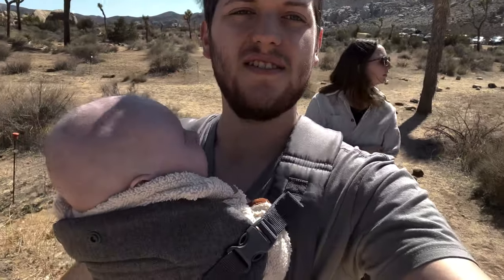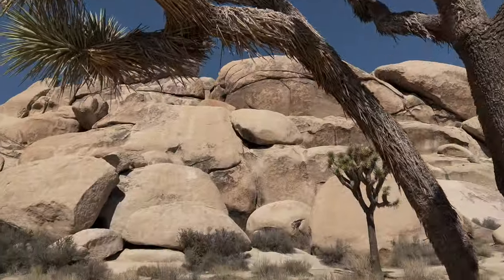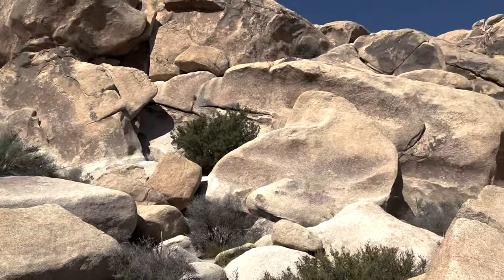We are at a little hiking trail called Hall of Horrors. We hadn't heard of it yet, so we wanted to check it out. We're not sure how long the hike is but we're doing it anyway and Arlo is ready. We think it must be called Hall of Horrors because there are little passes you can go through under the rocks and between the rocks — that's probably why, but we'll look it up when we get service.